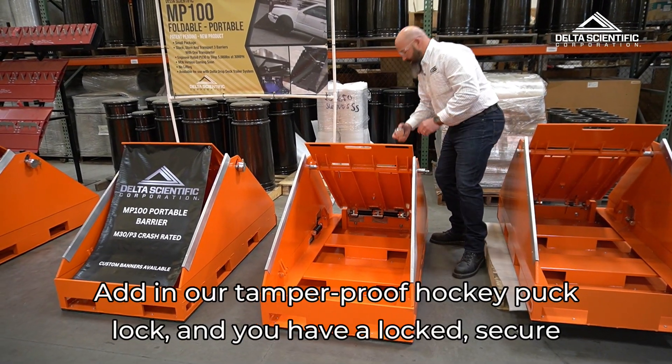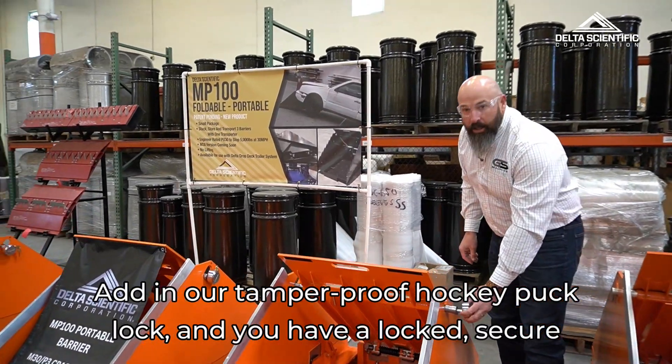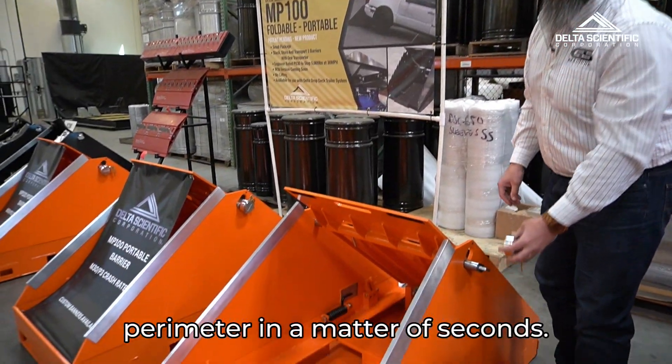Add in our tamper-proof hockey puck lock and you have a locked, secure perimeter in a matter of seconds.